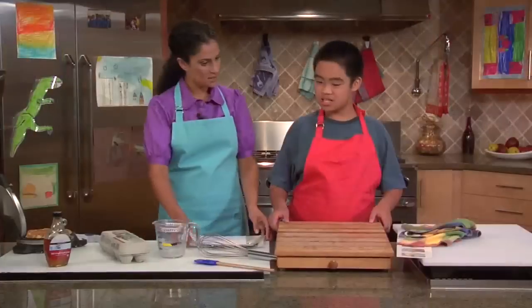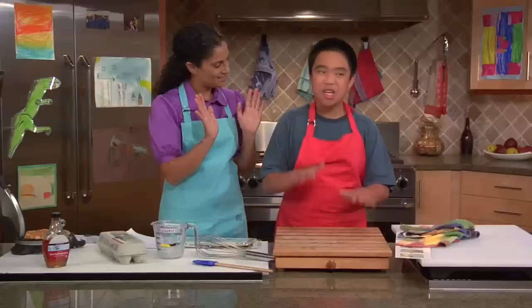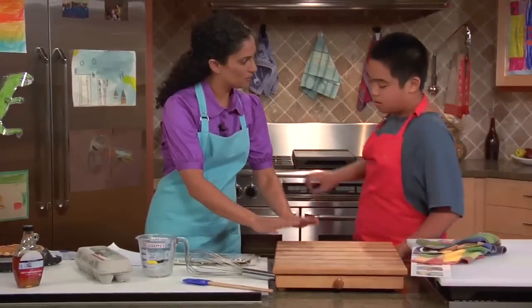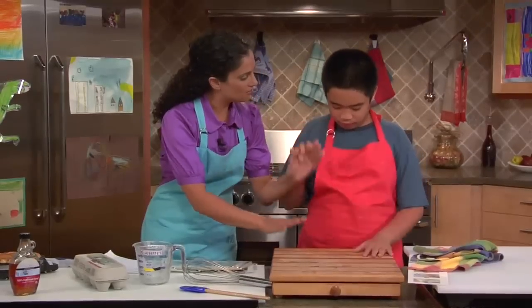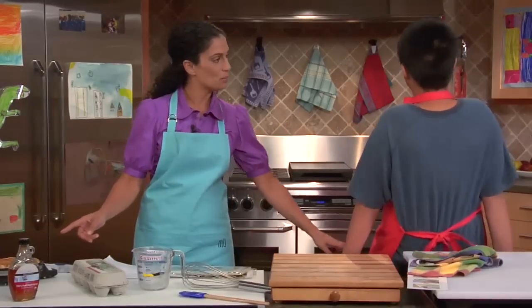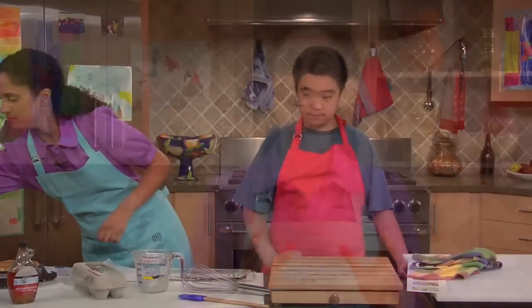For example, I have a student who likes to bang on the counter. When he does this, I join him in the banging, but I deliberately give the banging some structure by counting to five. 'Should we tap together five times? Ready? With me. One, two, three, four, and five. Look, our waffles are all done, so should we put them on a plate? Let's get the plate.' This creates a clear beginning and ending for the banging, which allows him to comfortably return to cooking.